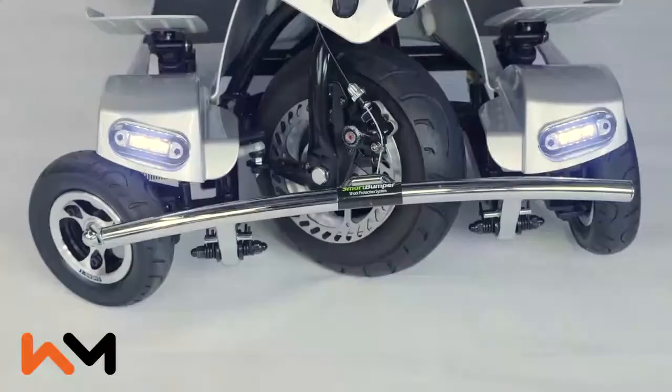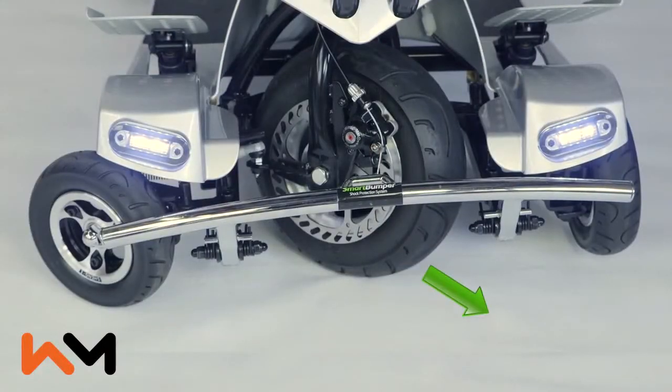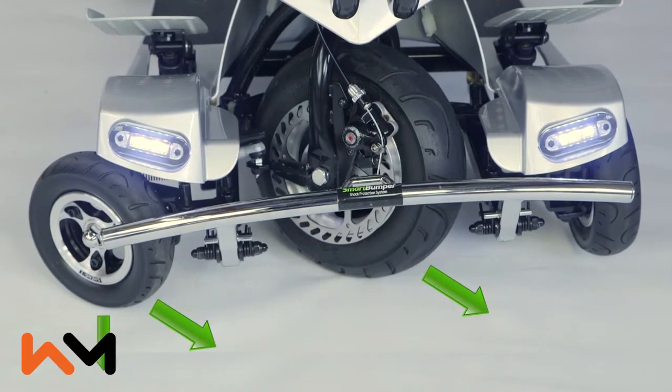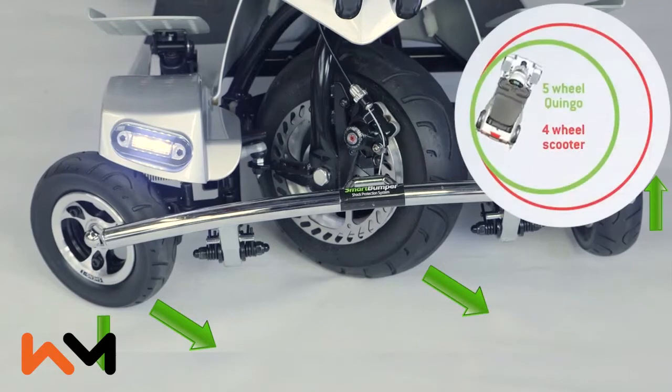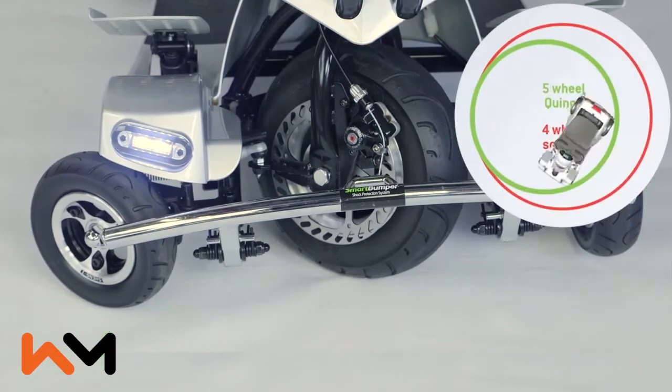This is what happens when you turn. The centre wheel determines the direction. The outer wheel also turns in the same direction and is pushed downwards. The inner wheel does not turn and is lifted slightly off the ground. Using this technology, five-wheel scooters have very short turning circles while maintaining stability.